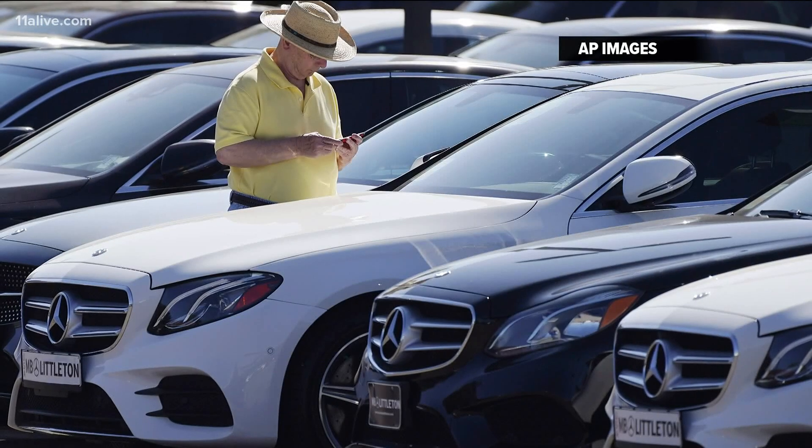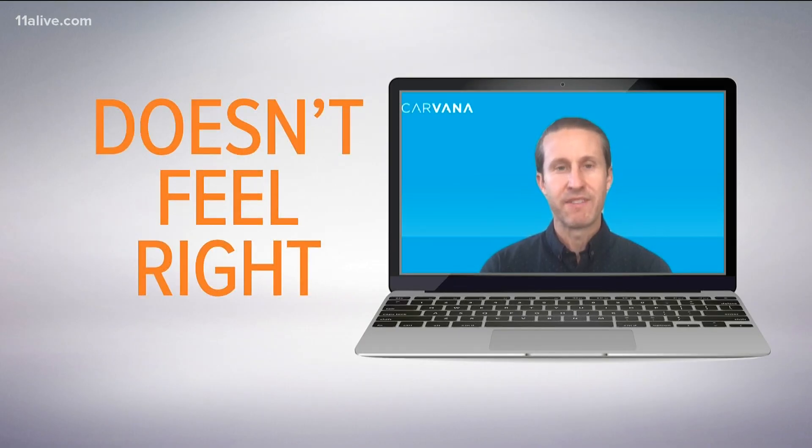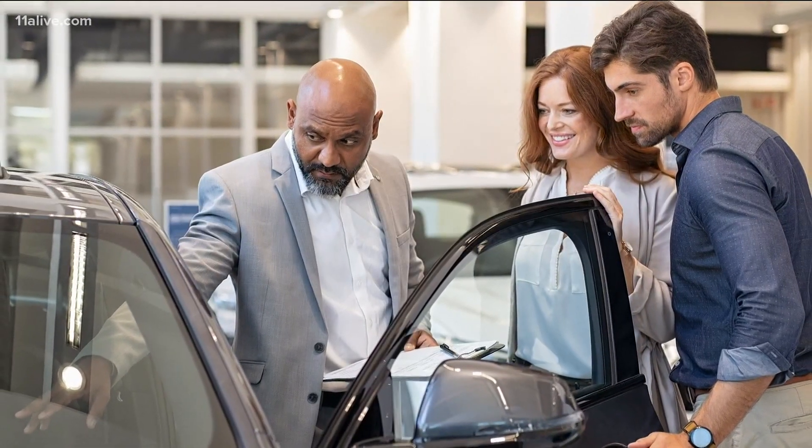Keaton says it's worth your time to reach out to a dealership before you visit to ask what fees they charge. If it doesn't feel right to you and you've done your research and the fee doesn't feel right, you don't necessarily want to pay it — you absolutely should push back. He's not alone in suggesting it should be part of the haggling that goes with buying a car.